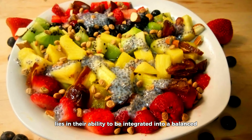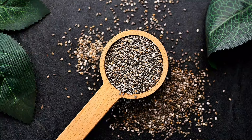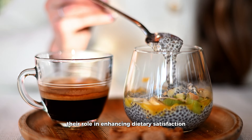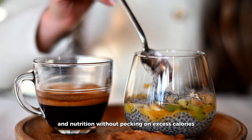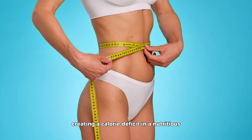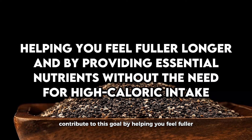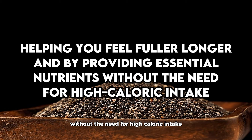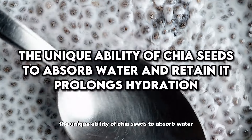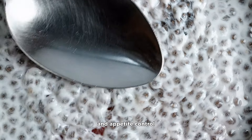Whether you're a fan of chia pudding, enjoy them in your morning smoothie, or like to sprinkle them on your salads, there are countless ways to incorporate these tiny seeds into your diet. Chia seeds can be a valuable tool in your weight management arsenal, not just for their direct benefits on satiety and nutrition, but also for their versatility in meal preparation, making it easier to stick to a healthful eating plan. The true magic of chia seeds in weight loss lies in their ability to be integrated into a balanced and diverse diet — they are not a silver bullet, but rather a supportive player in the larger game of health and wellness. This aligns with the fundamental principle of weight loss: creating a calorie deficit in a nutritious and sustainable manner.